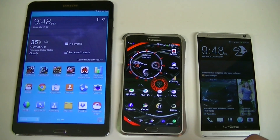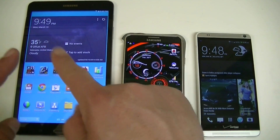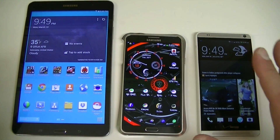Feel free to watch it on my channel. Again, in my opinion, like I said during my review, I believe as of today this is probably the fastest Android tablet in the market right now. So this video is not a review, guys.